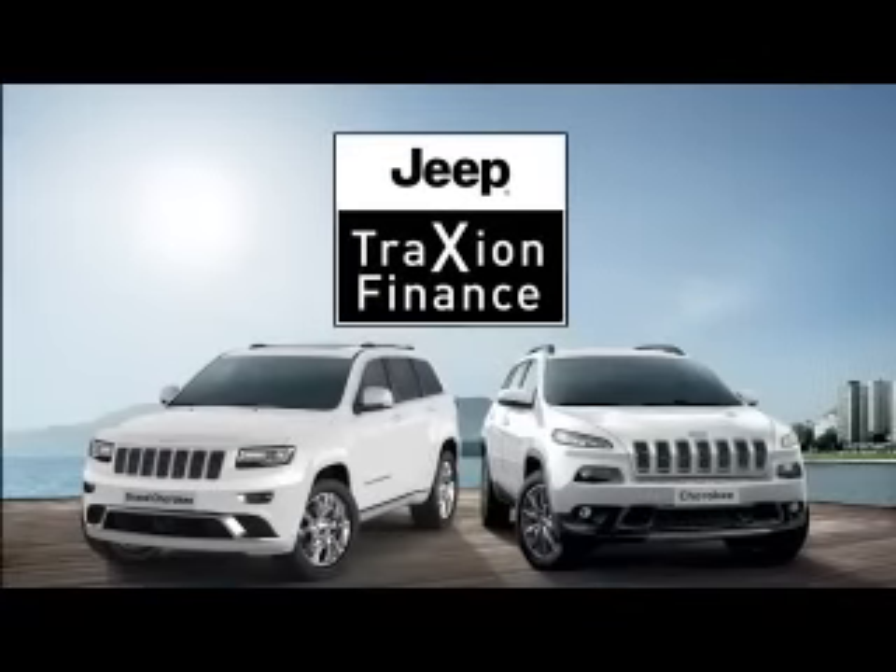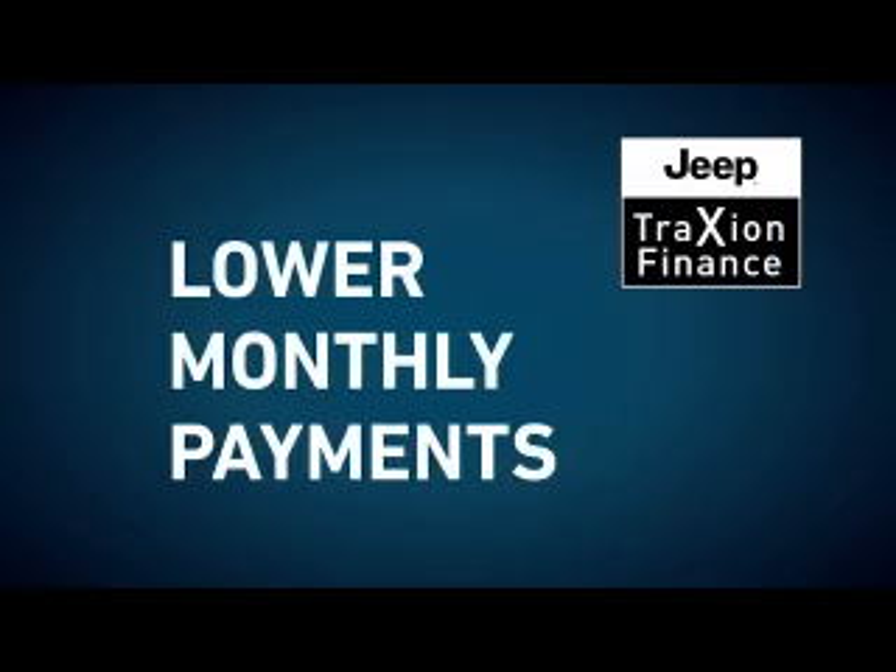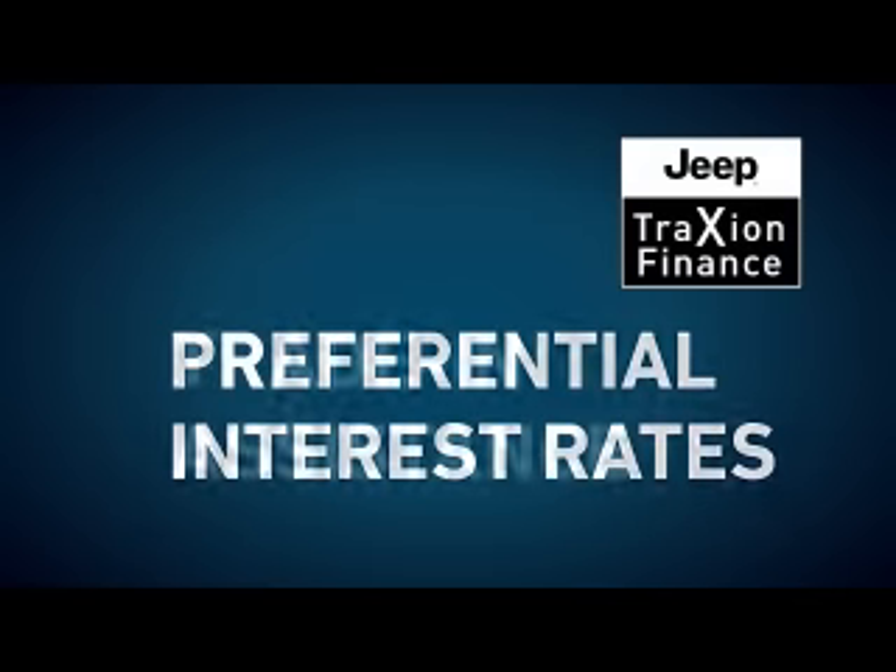Jeep Traction Finance is a flexible finance program that is tailored to your needs, with monthly payments that are lower than traditional vehicle finance plans, preferential interest rates, or trade-in assistance.